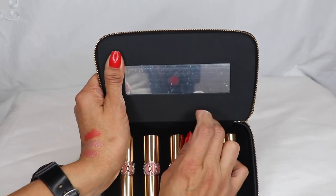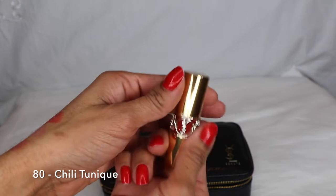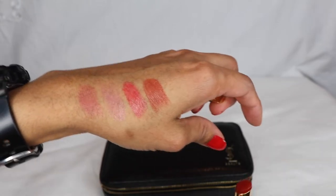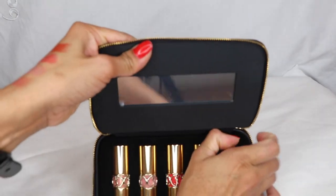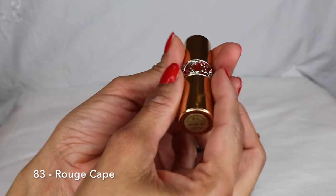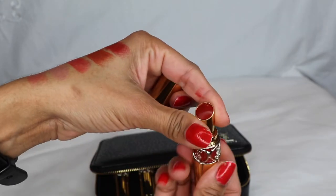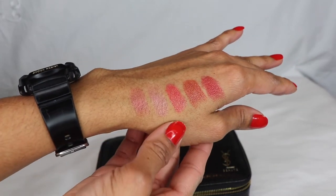Number four is Number 80, which is a Chili Tunic, a medium true spice — this is a brownish kind of color. Yes, very nice. And the last one is Number 83, the Rose Cape, a blue rose — this is similar to the last one but a little bit darker, more like red. So those are all the colors.